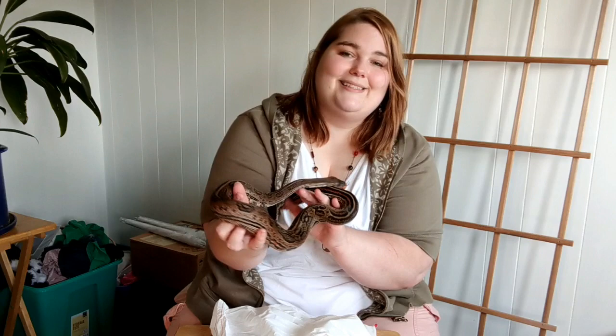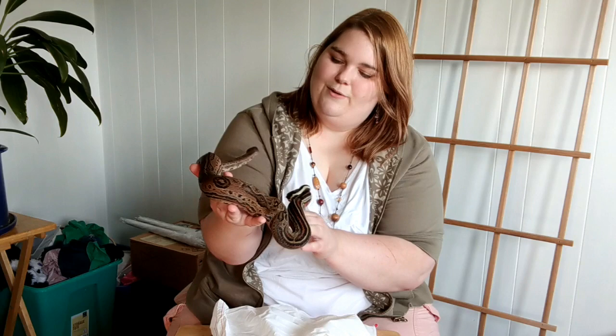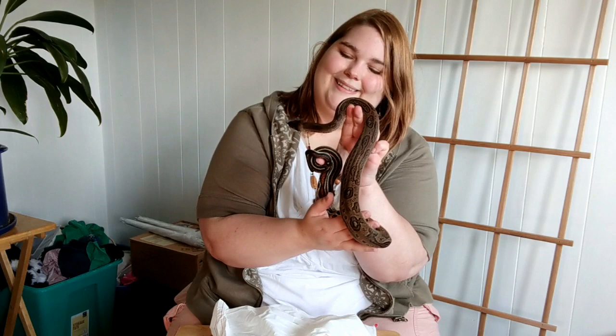I'm gonna go get this guy set up in his temporary enclosure. He's gonna be quarantined for a month away from my other snakes. And then he's going into a big, beautiful bioactive enclosure, which I'm very excited to set up this summer. You will be seeing a lot more of this guy soon.